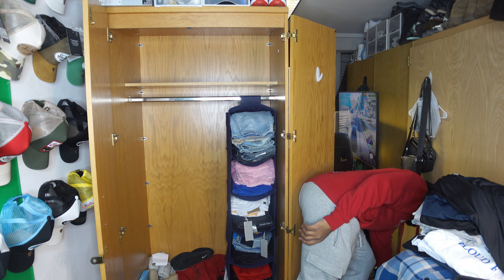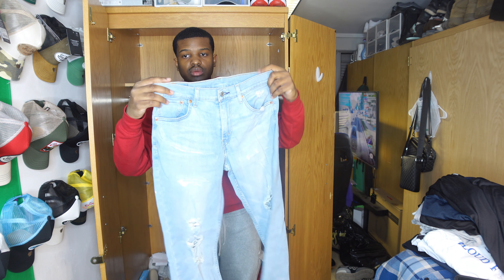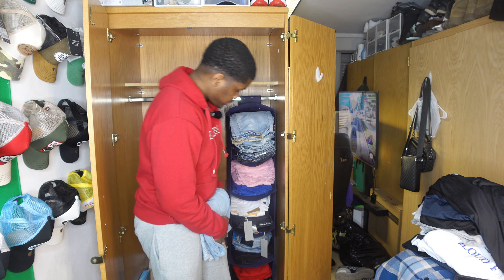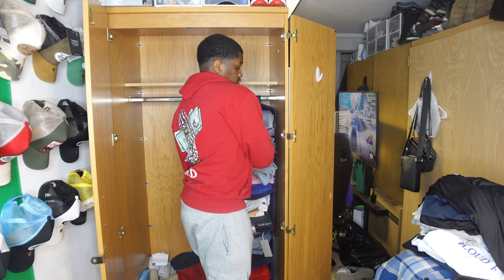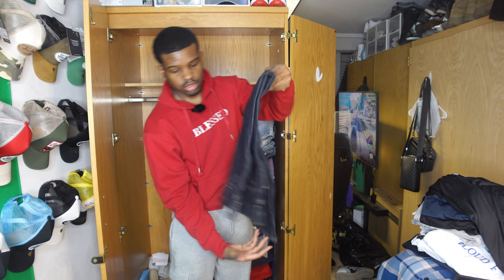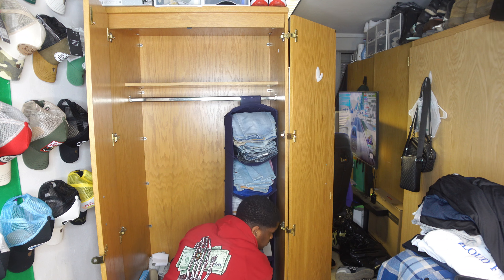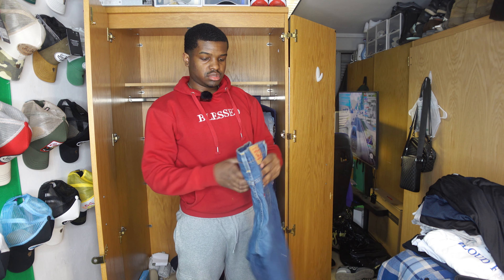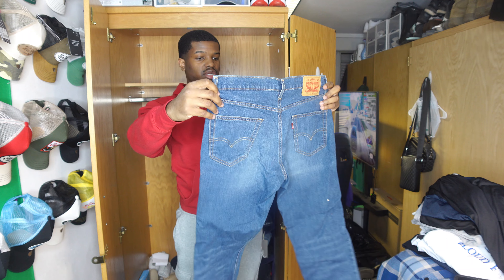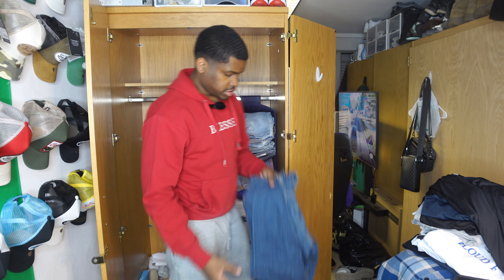Some more jeans from back in the states. Shout out to my mom — she always used to buy me Levi's. These Levi's are hard, I can still wear these so they're going back in. Some old baggy blue jeans still fit too, back in there. These other jeans I will never wear but they're giving vintage vibes, so I'll keep them to put a fit together and then give them away.